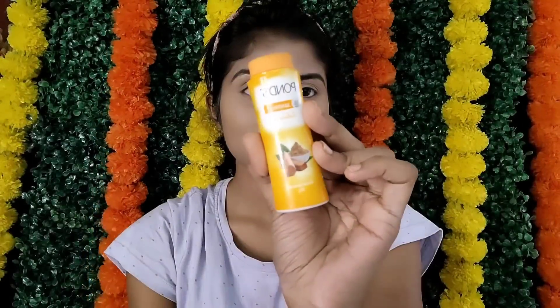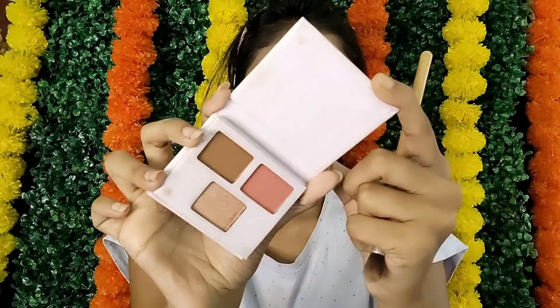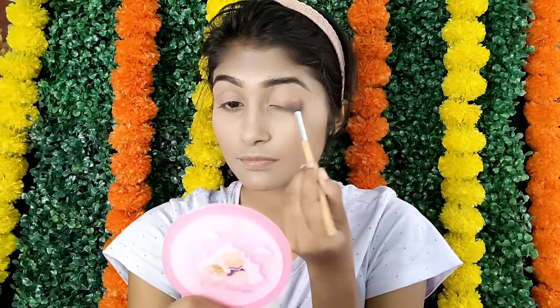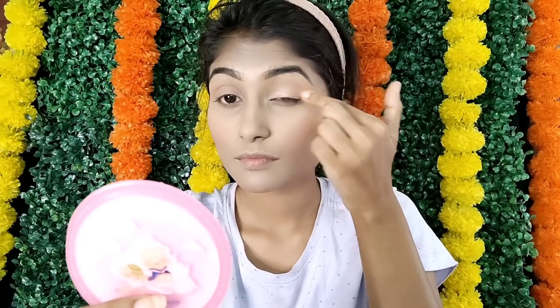I will apply this, blend in with my concealer, and blend in with Pond's powder. I will blend in with this powder and use the NYX bear eye shadow palette. In the same palette we can define the eyes.